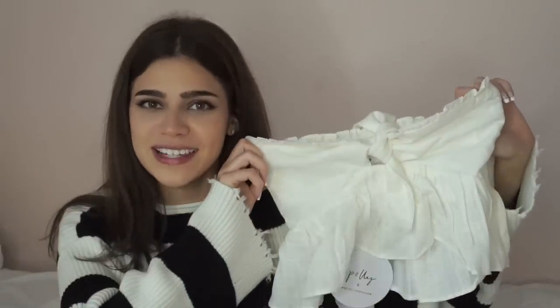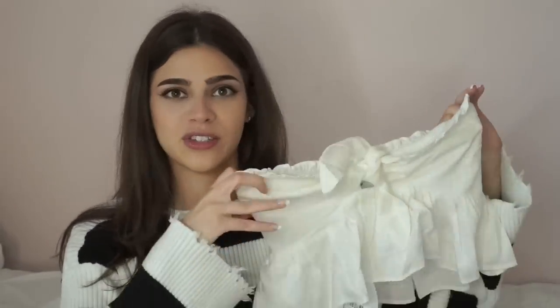I also got the same tube top in a cream color — here's the cream one, isn't it so cute? I think this would look really cute with some high-waisted jeans, maybe with some gold accessories. I love this, I think it's so so pretty and super feminine.